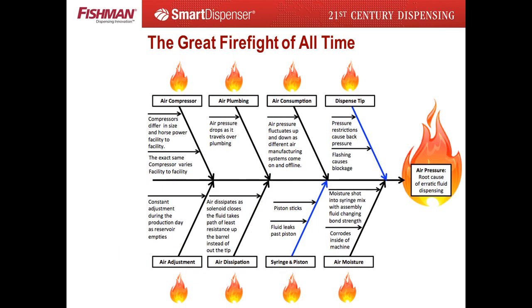So begins the greatest firefight in fluid dispensing history. Firefighting is a term used by quality control personnel when problem solving is focused on a byproduct of a problem's root cause, as opposed to the root cause itself. Firefighting may solve a single problem but will not solve all the problems associated with the root cause. Also, there is no guarantee the problem will not reoccur if the root cause still exists.